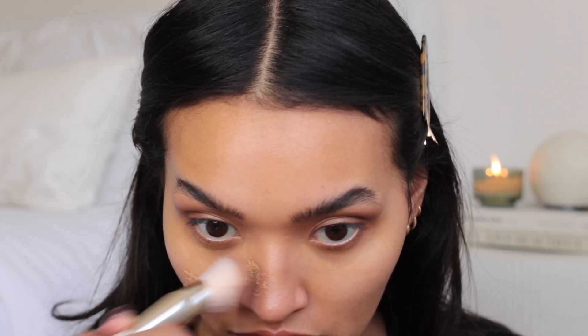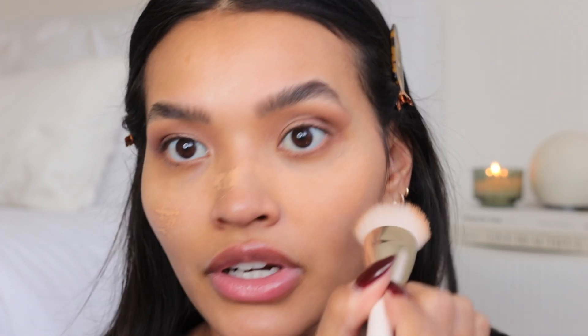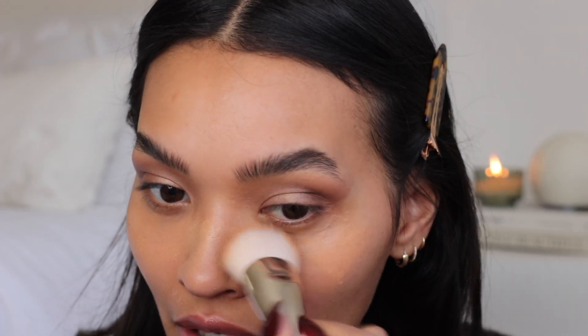I'm going to use the Chantecaille Future Skin foundation — one of my favorites. It's a very fluid, super dewy, lightweight foundation. This is actually the foundation they use on Euphoria because they don't want it to look like heavy skin on camera. I'm going to stipple it right onto the middle of my face and work up and out with a beauty blender.